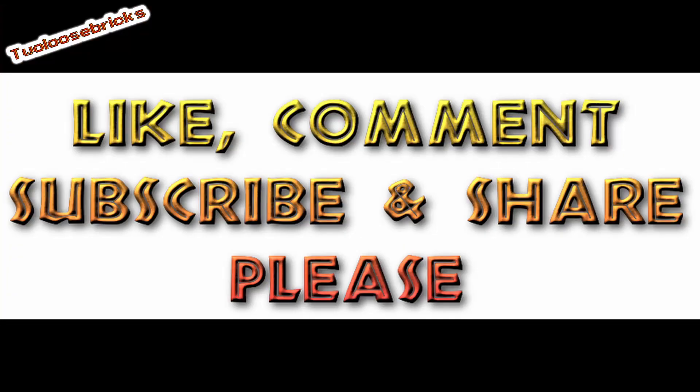This one I really, really wanted to get. That's the haul for today. Like, comment, subscribe, and share, please. Thank you.